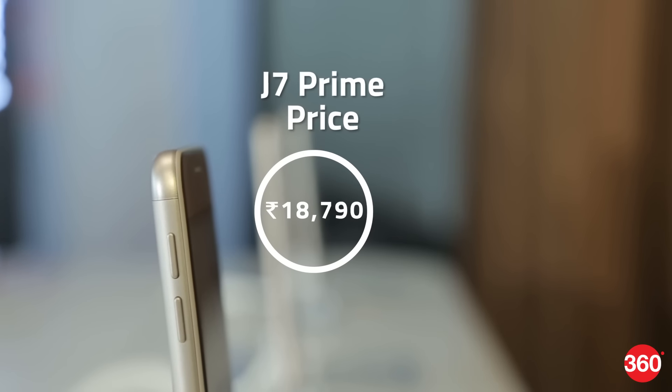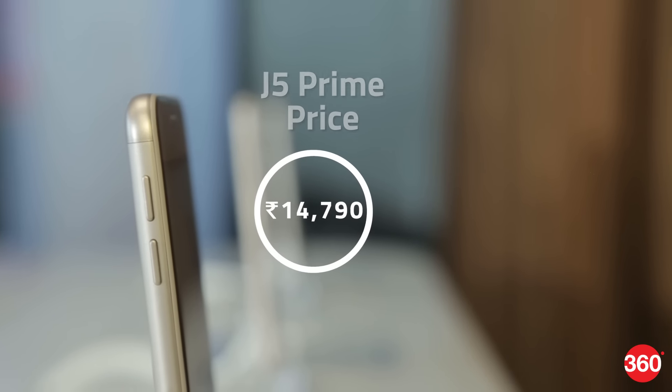The J7 Prime is priced at ₹18,790 and the J5 Prime at ₹14,790.